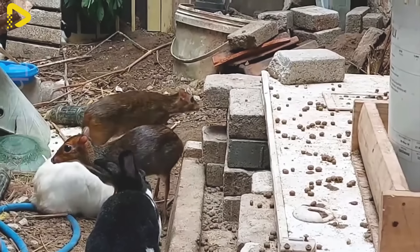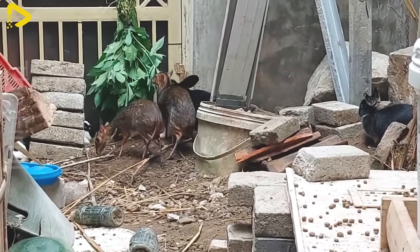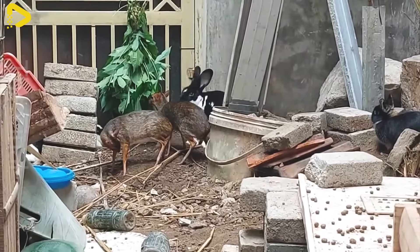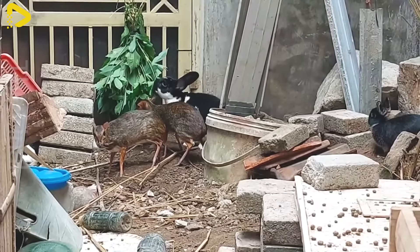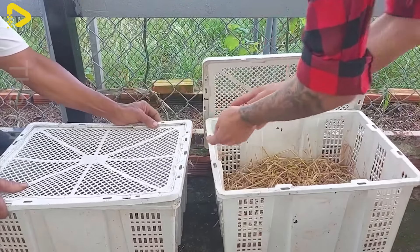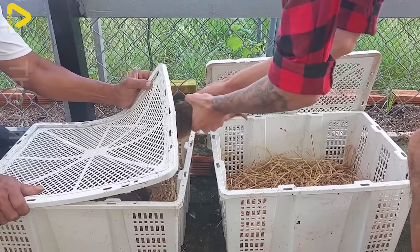Taking care of deer mice is crucial to ensure their health. Farmers regularly check their health, administer vaccinations, and maintain proper hygiene in the enclosures. It is recommended to clean the enclosures at least once a week to remove waste and litter, minimizing the risk of disease.